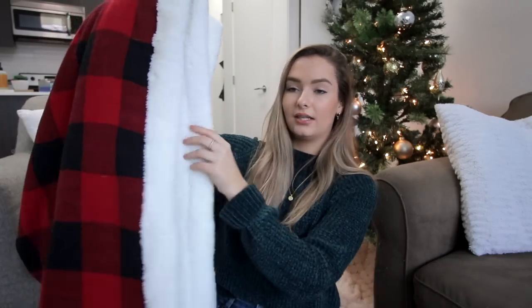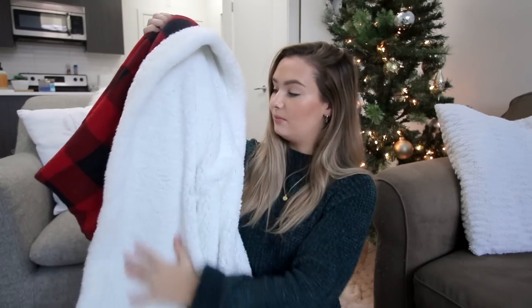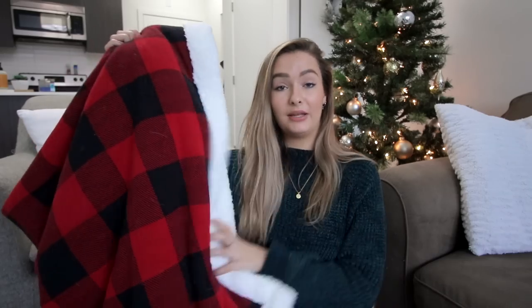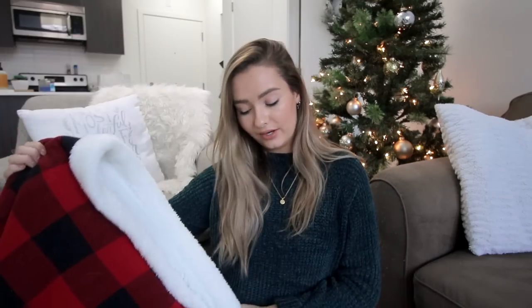The next thing from HomeSense — fair warning, it has a ton of cat hair on it because I have two cats. This is a sherpa fuzzy blanket on one side and black and red plaid on the other, which I absolutely love. I think this is now our holiday decor theme. It was about $40 and it's a really great size — super cozy. The cats clearly love it too.